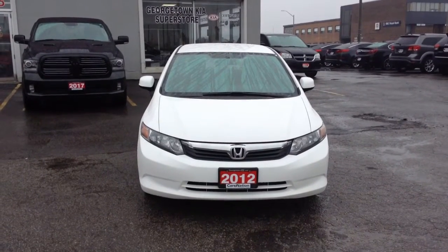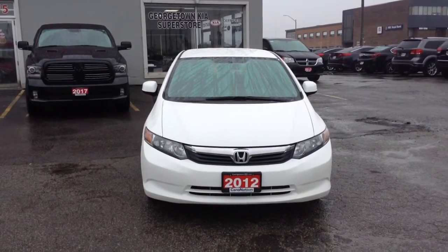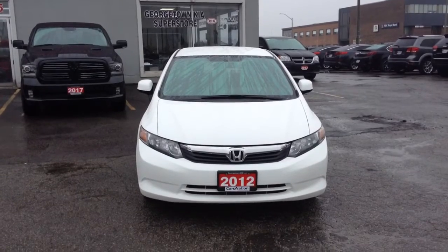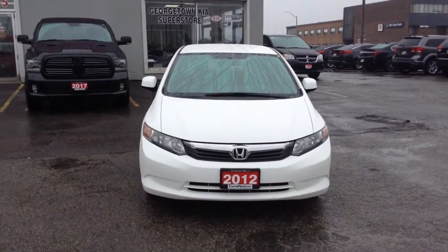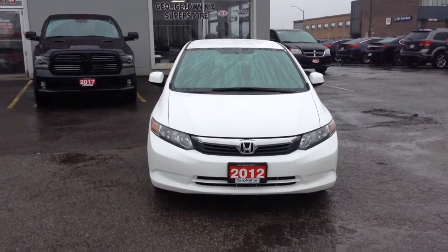Good morning Kyle, my name is Samir and I'm a sales representative here at the Georgetown Kia Used Car Superstore. I did notice your inquiry yesterday on our 2012 Honda Civic, the Blue Coupe, which unfortunately sold. But I wanted to show you the 2012 Honda Civic LX that I do have here.